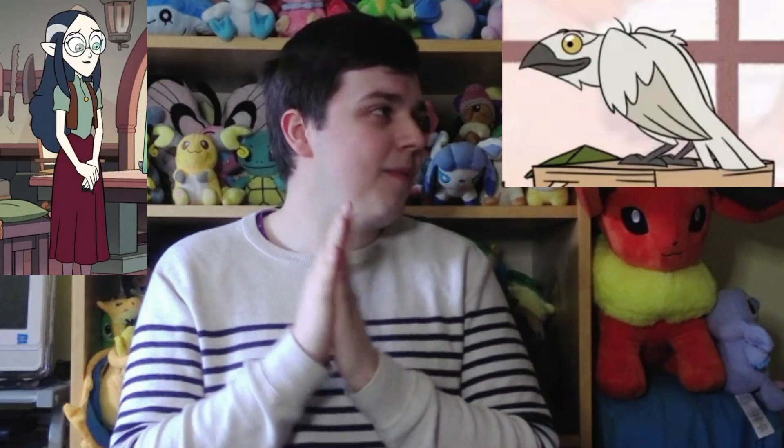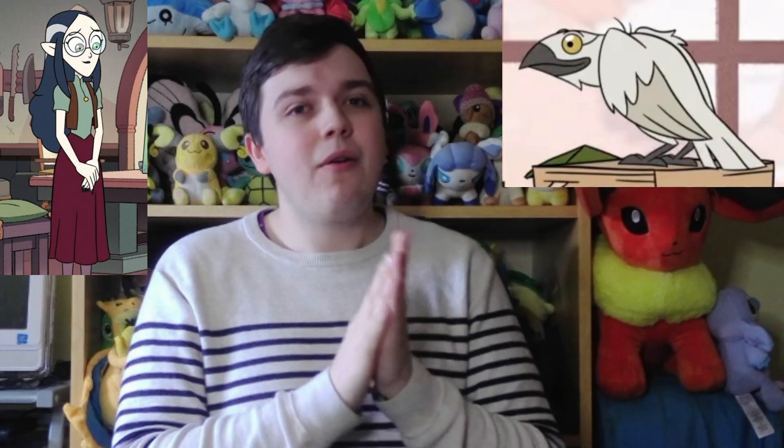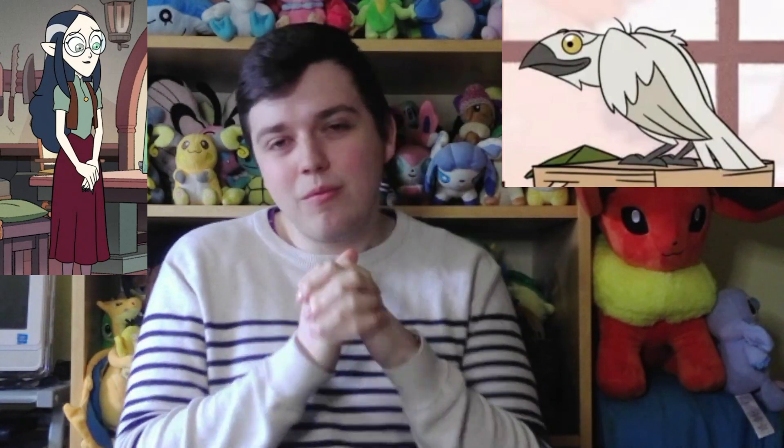Number 10 is Raven. That's not actually its name — I don't think it has a name. This is Lilith's Palisman. We don't really know much about it, but it's really cute. I like it. It's like a little white raven.